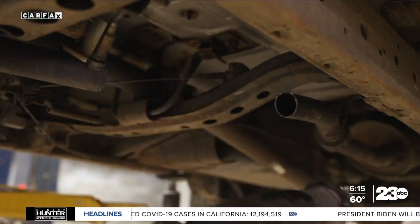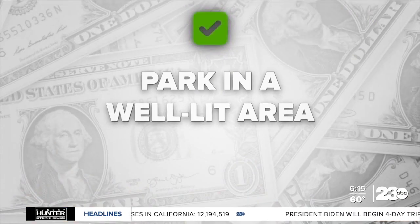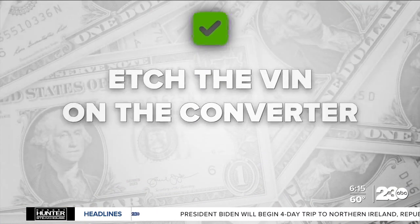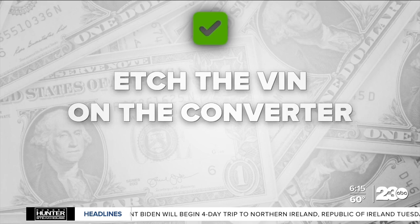So what can you do if you don't have a garage? Park in a well-lit area, invest in a catalytic converter anti-theft device, or ask a shop to etch your car's VIN number on the converter.